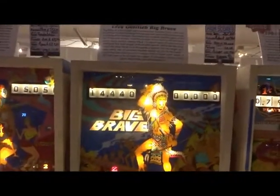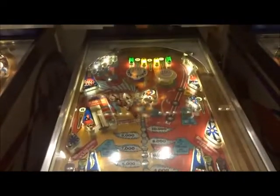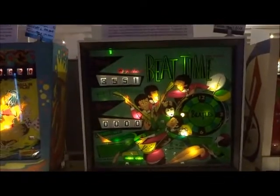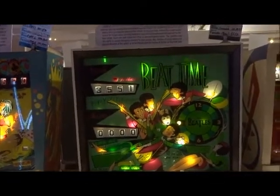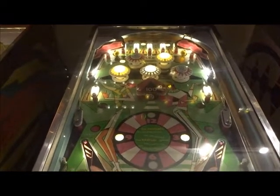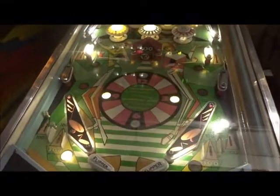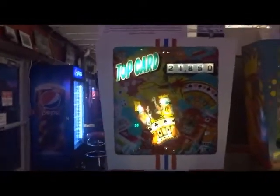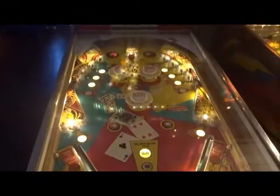Then Big Brave, 1974. Jumping Jack, 1973. Beat Time from The Beatles, 1976 — I did a video of a newer Beatles pinball that has the same type of reference; kind of cool. Then we have Hit The Deck, 1978. And last but not least, Gottlieb's Top Card from 1974.